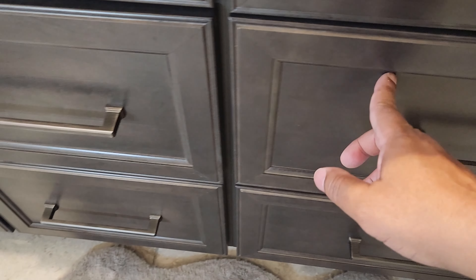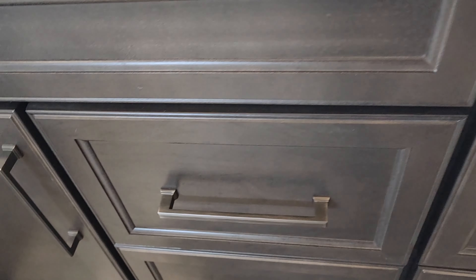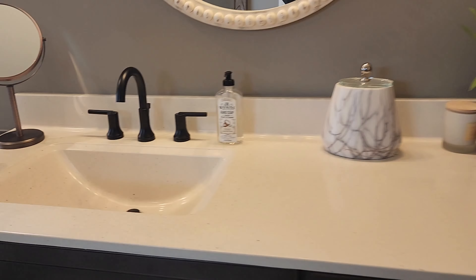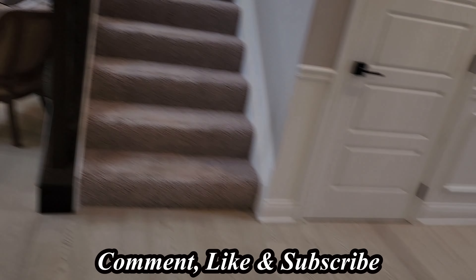So this is going to come to the end of our tour here pretty soon. Again, thanks for stopping by and watching the Leland Part 2 — we got to show you the basement area. We appreciate you guys stopping by our channel. If you happen to like what you saw, go ahead and comment, like, and subscribe. Thanks again, and we'll see you next time.